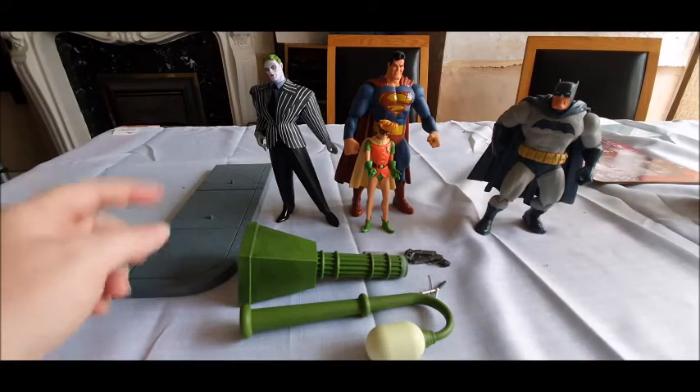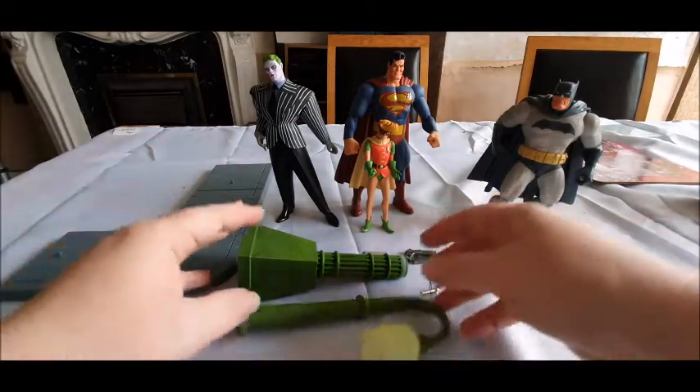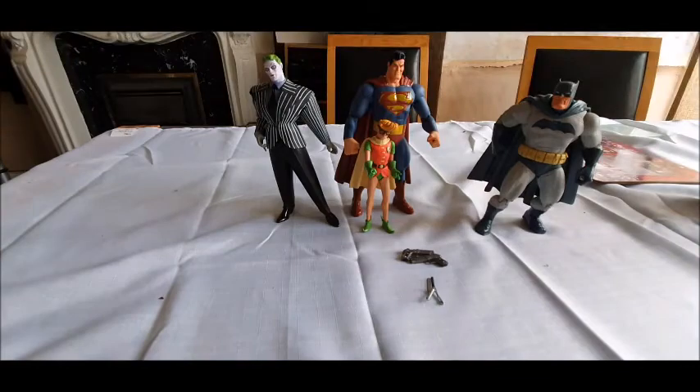So everything you get in this set: you get a Joker, you get a Robin, you get a Superman, and you get a Batman, and you get a collection of accessory bits as well. We'll look at these in a moment and we'll explain what they are. I'm going to take a closer look at the figures.